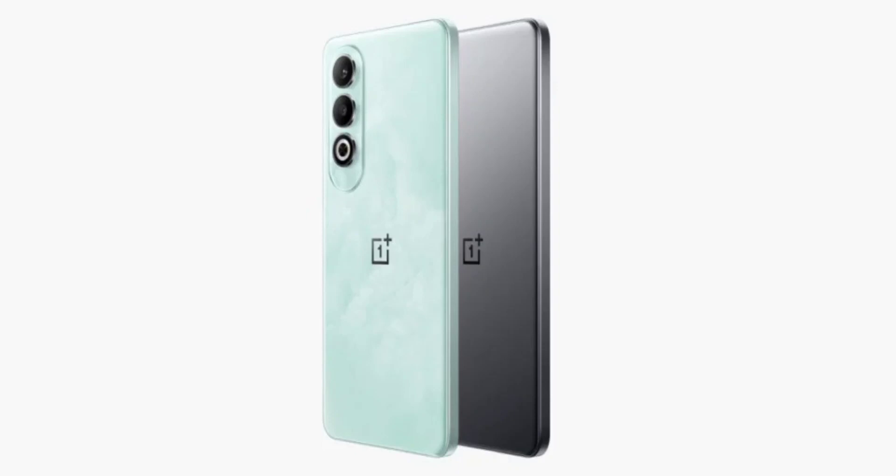Design-wise, the smartphone has a vertically aligned dual-camera setup at the back. It has an IR blaster on the top along with the microphone, while the power button and volume up and down rocker sit on the right frame. Sadly, the device doesn't seem to have the classic OnePlus alert slider.